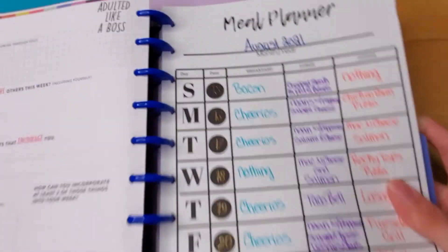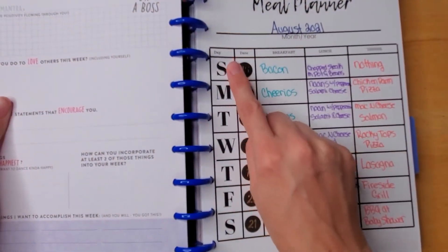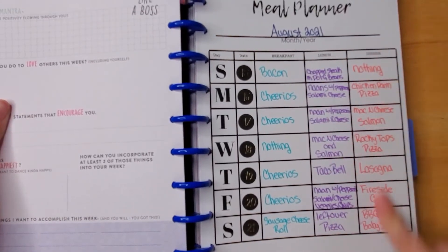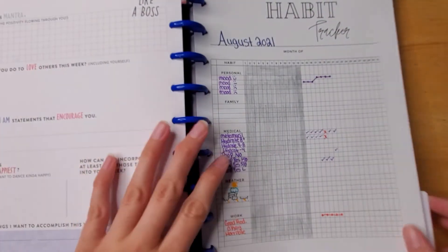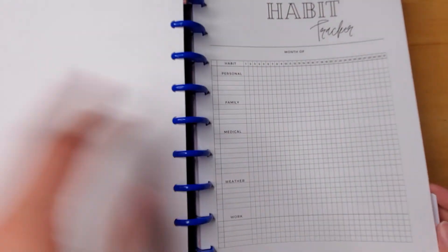My meal planner is in this purple section. You put your month and year, Sunday through Saturday, and track what you ate for breakfast, lunch, and dinner. There's also a habit tracker available in my Etsy shop.